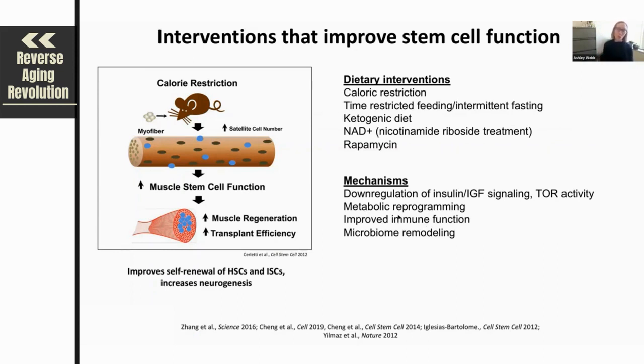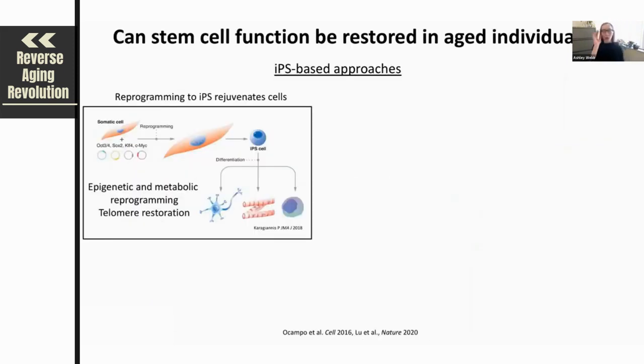In recent work, it's been shown that these dietary interventions can also help with microbiome status — basically conferring a microbiome remodeling during the aging process that is healthy for aging. This has been a huge area of interest recently in the stem cell field.